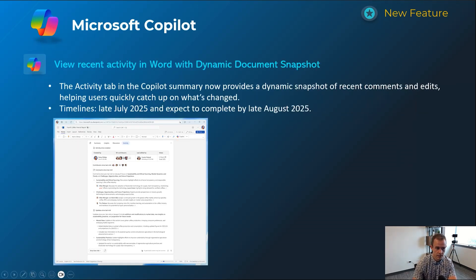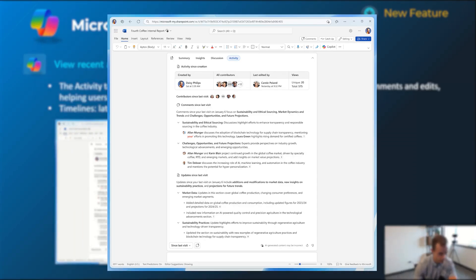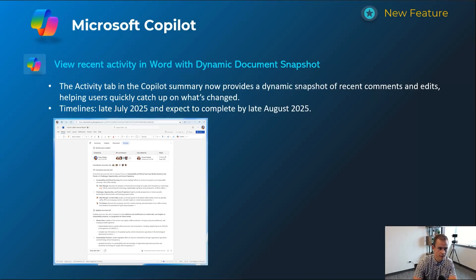Next one is giving users the ability to see recent activity in Word as a dynamic document snapshot. It's extending some SaaS-like capabilities into what previously was a fairly static Word document. You can see in the screenshot things like who's edited this, who's commented on this, and who's last updated or visited the document since the last time you were there — which is pretty cool. This will happen late July and be complete by late August.